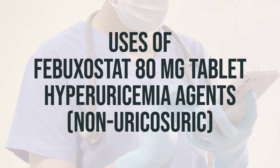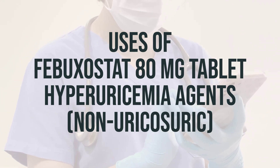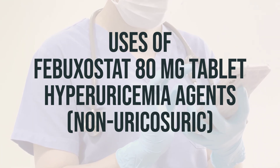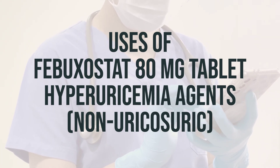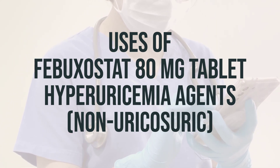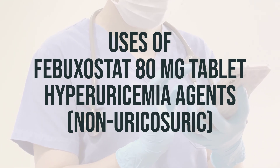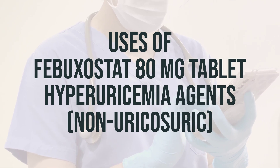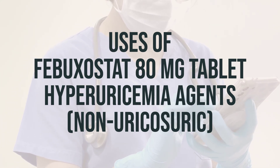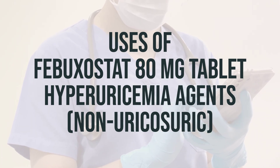Febuxostat is a medication used to lower uric acid levels in people with gout. It works by reducing the amount of uric acid made by the body, which can cause gout. However, it should only be used after treatment with allopurinol did not work, caused serious side effects, or is not recommended by your doctor. Febuxostat should also only be used if you have symptoms caused by a high blood uric acid level. There is a risk of very serious heart-related problems and stroke with febuxostat, so it's essential to consult with your doctor before starting this medication.